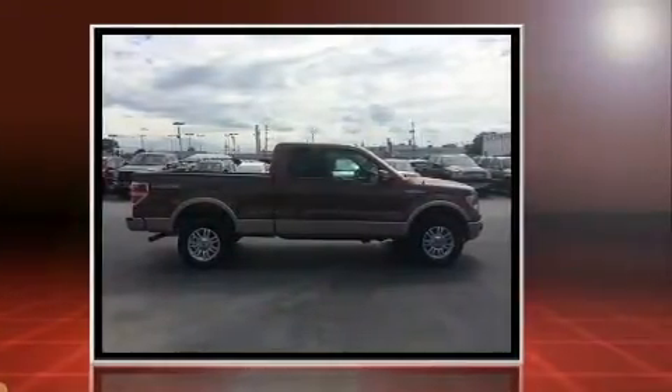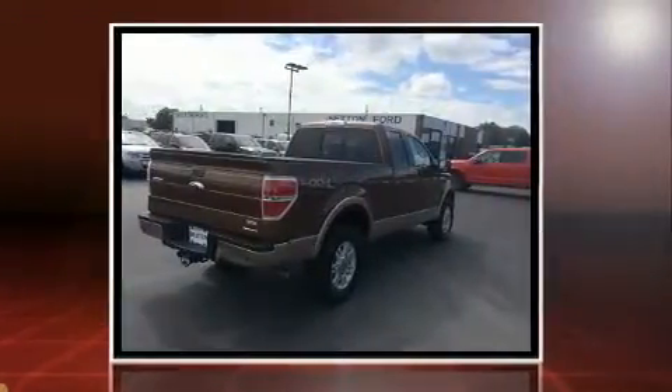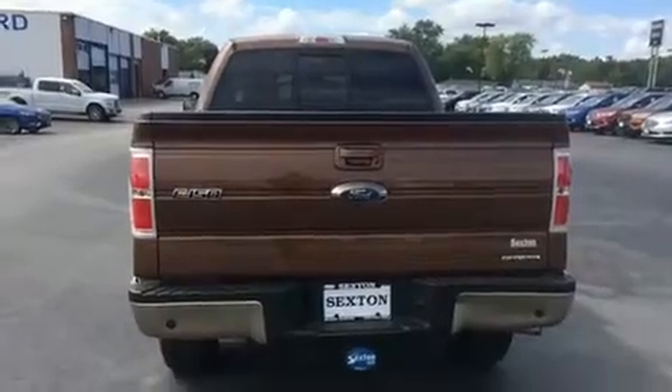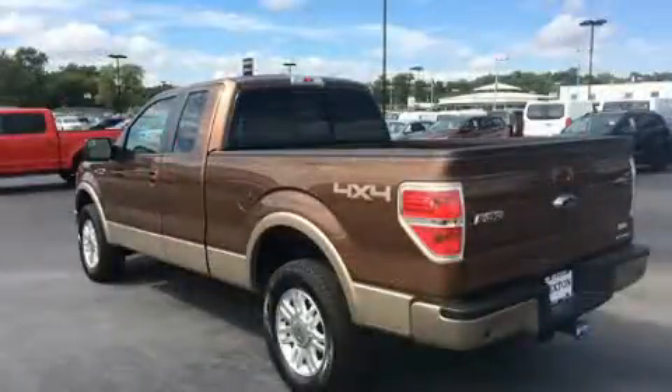A 5-liter V8 engine pairs with a sophisticated 6-speed automatic transmission, providing a smooth and predictable driving experience. Four-wheel drive allows you to go places you've only imagined.